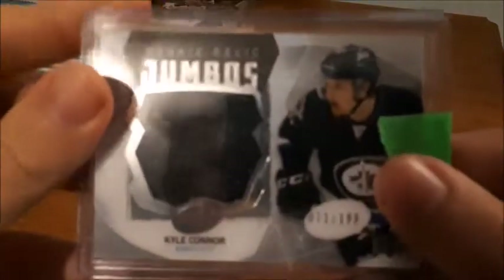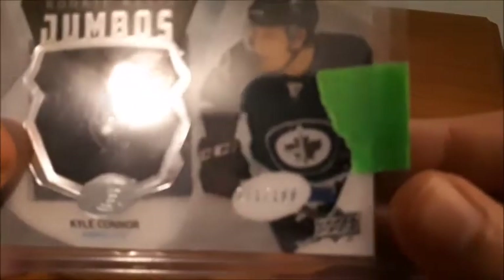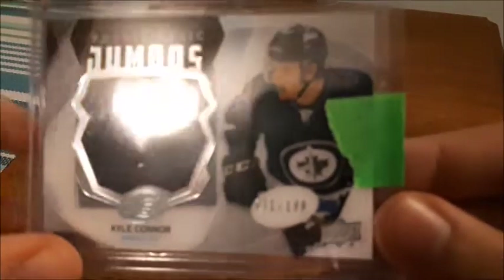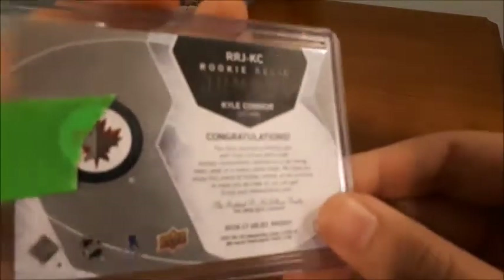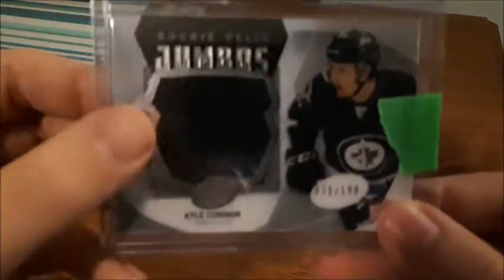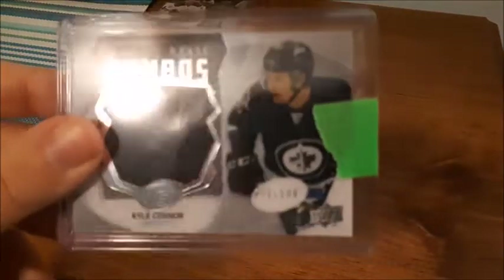Next is a rookie relic jumbo card for Kyle Connor, numbered out of 199, and it is 2016-17. I don't have that many jumbo patches, so given that this is a rookie one and I got it pretty cheap, I decided to pick this one up as well.